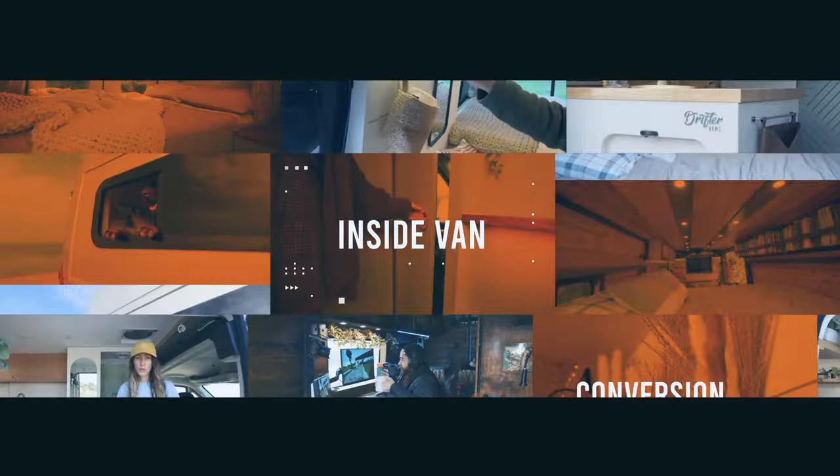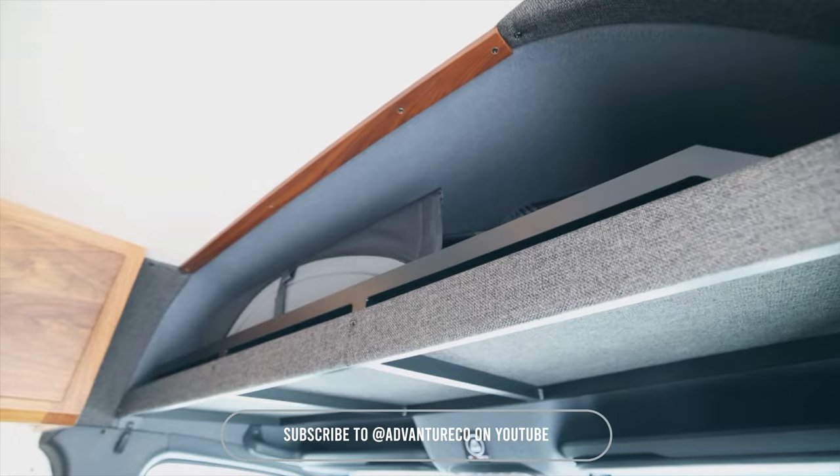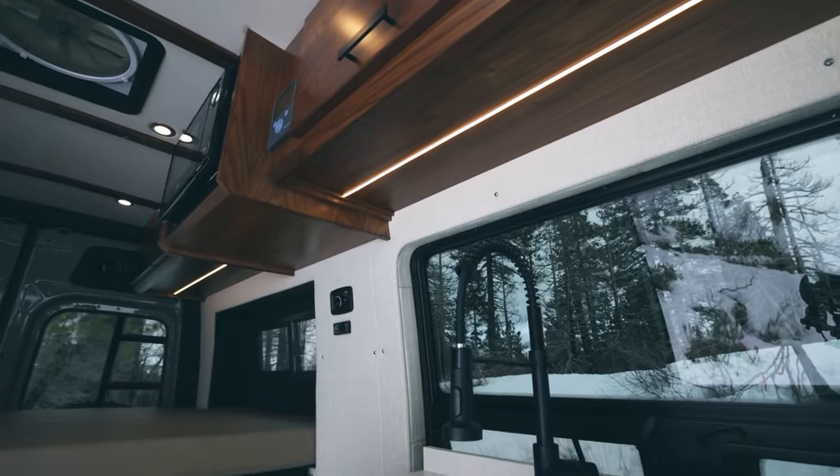Check out this one-of-a-kind van featuring premium wood cabinetry, a custom upholstered bed and seat, upgraded exterior mods, granite countertops, and an indoor shower. Who knew a house on wheels could be this luxurious? From the stylish interiors to the top-notch features, this van has it all.